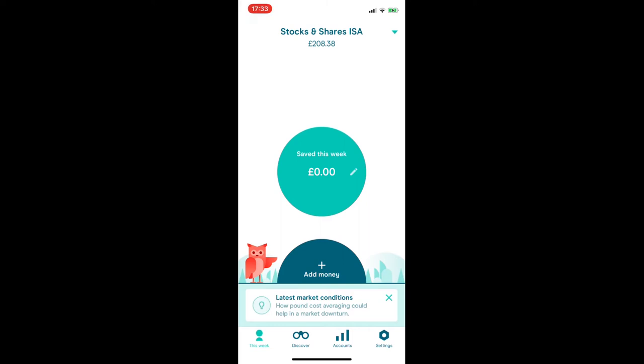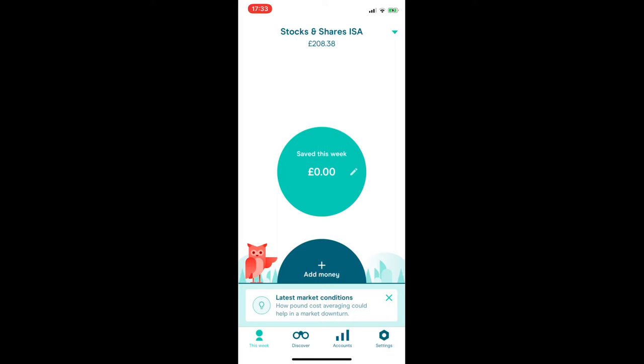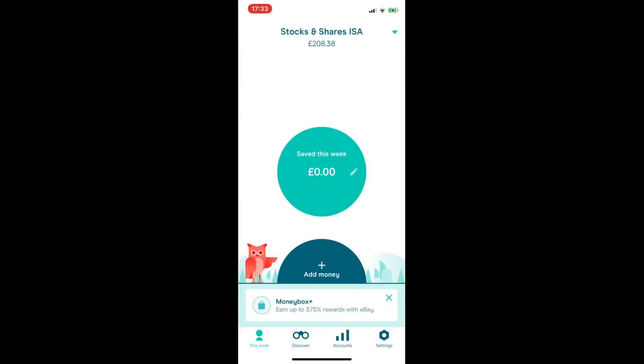This is the screen you'll see when you first log in — you'll be on the 'This Week' tab, where you track and edit the current week's savings and accept or decline your roundups if you have those connected. At the top, you'll see the selected account and the amount in each account. If you've got multiple accounts like me, they'll all be listed. We're going to look at stocks and shares, so I'll select that one.